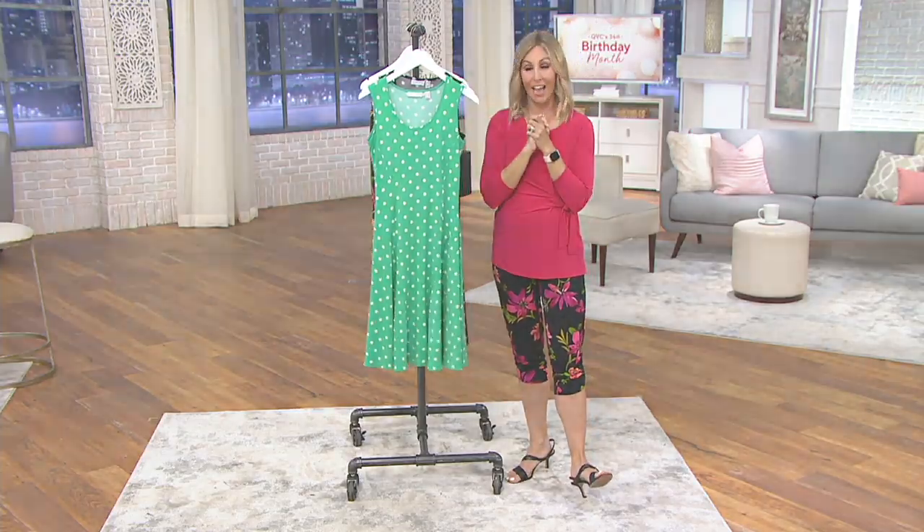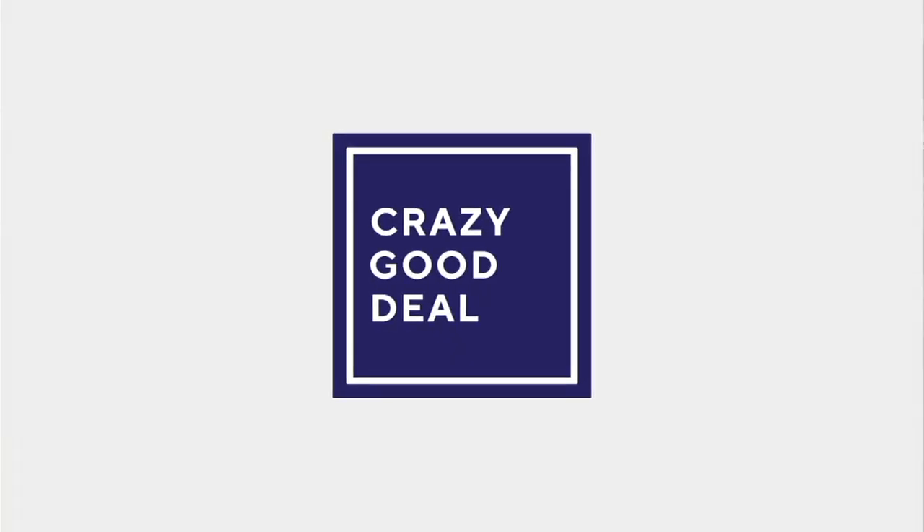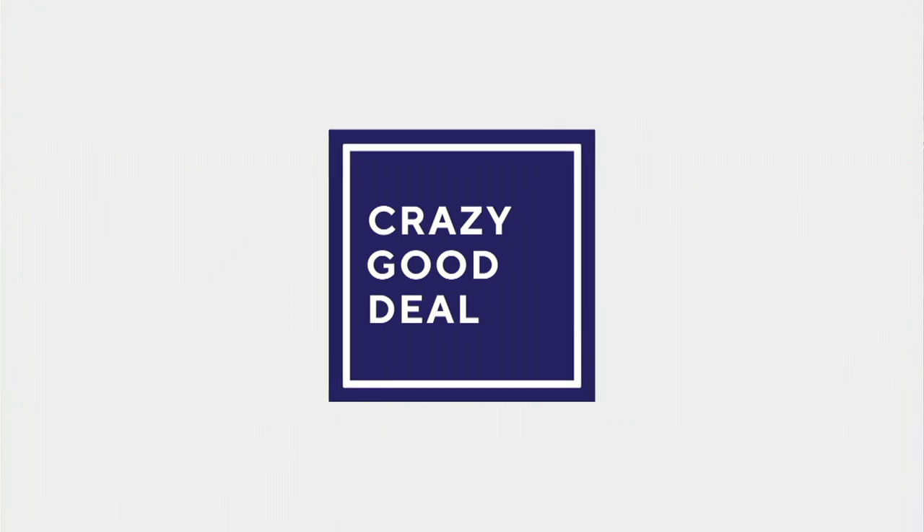Right now we have a crazy good deal. Oh my gosh, guys — this is incredible.